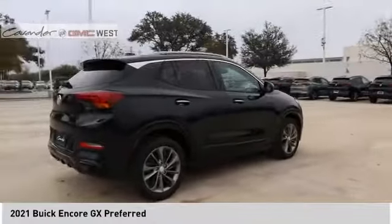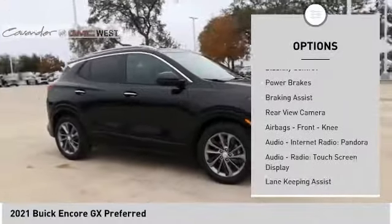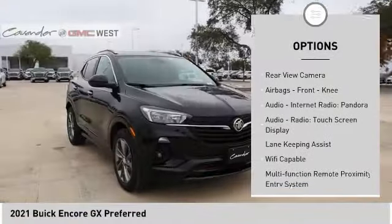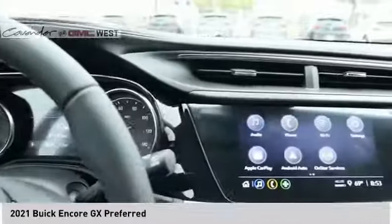Here are some of this vehicle's great options: power windows with safety reverse, active grille shutters, traction control, stability control, power brakes, braking assist, rear view camera, airbags, and front knee airbags.